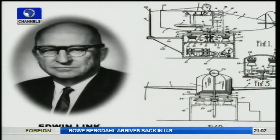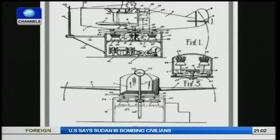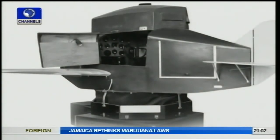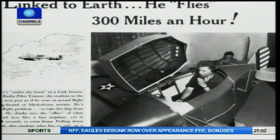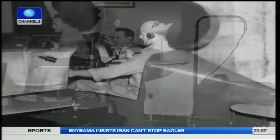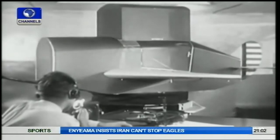Edwin Link was also an amateur pilot. While dissatisfied with the amount of real flight training that was available, he decided to build a ground-based device to provide such training without the restrictions of weather and the availability of aircraft and flight instructors. His design had a pneumatic motion platform driven by inflatable bellows, which provided pitch and roll cues. An electric motor rotated the platform, providing yaw cues. A generic replica cockpit with working instruments was then mounted on the motion platform.